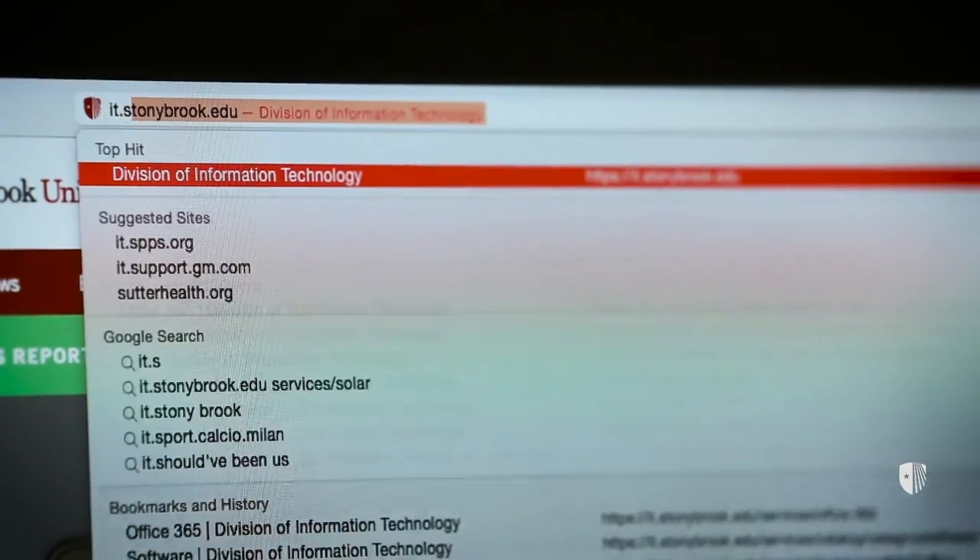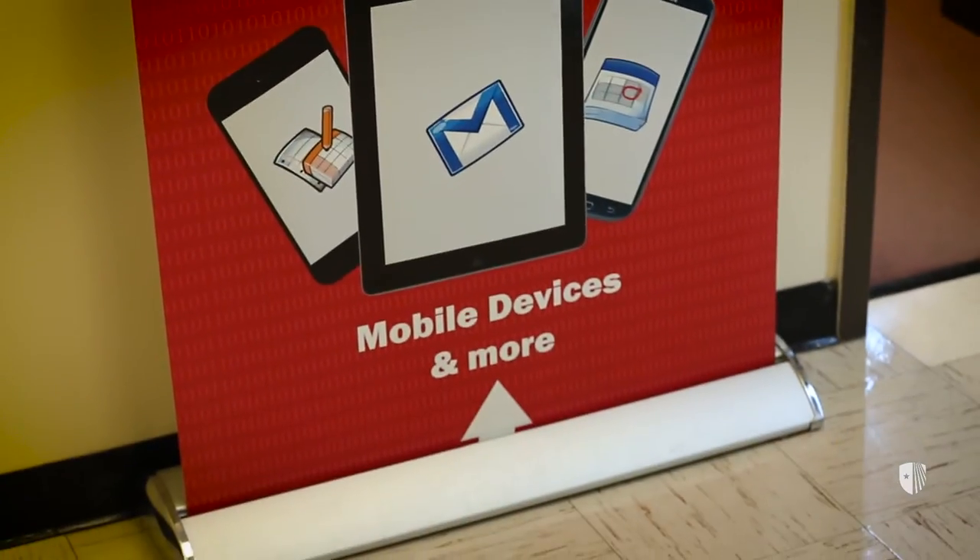Here's how to access all of DoIT's services. Visit our service catalog at it.stonybrook.edu to browse all of the services that we have to offer. Most of our services can be accessed with your NetID and password.